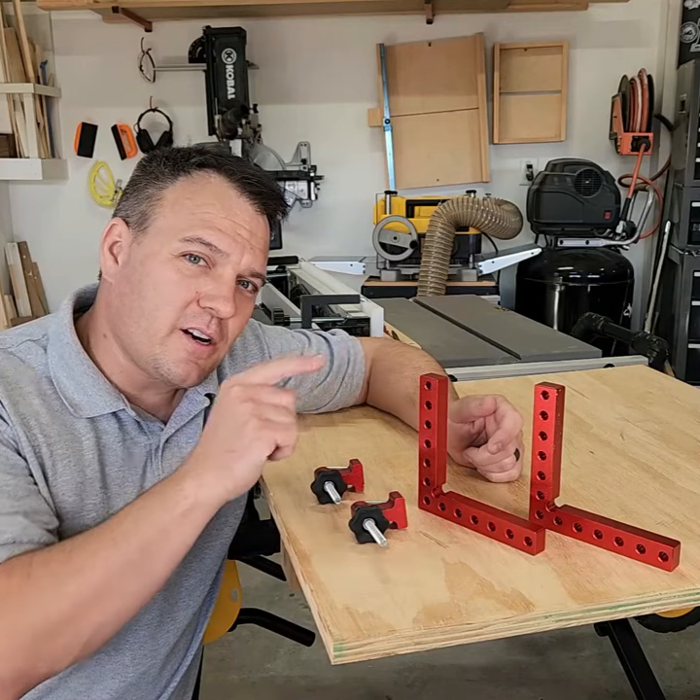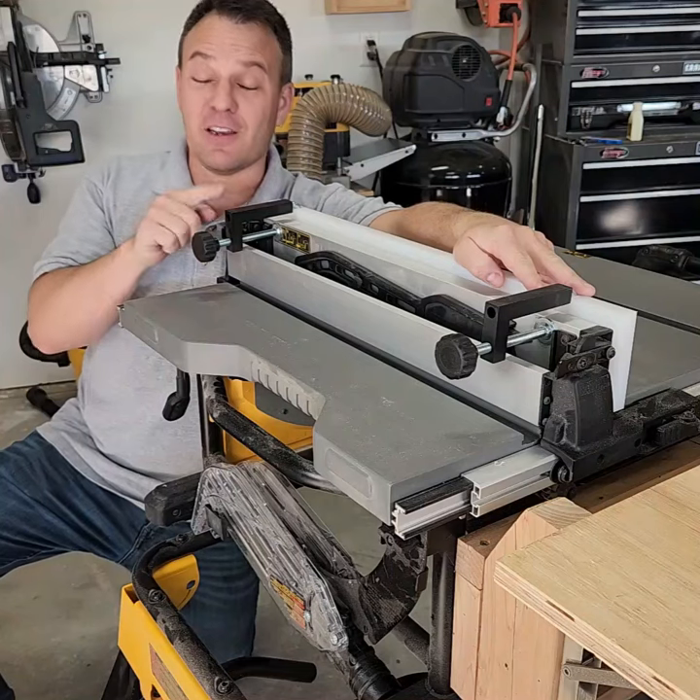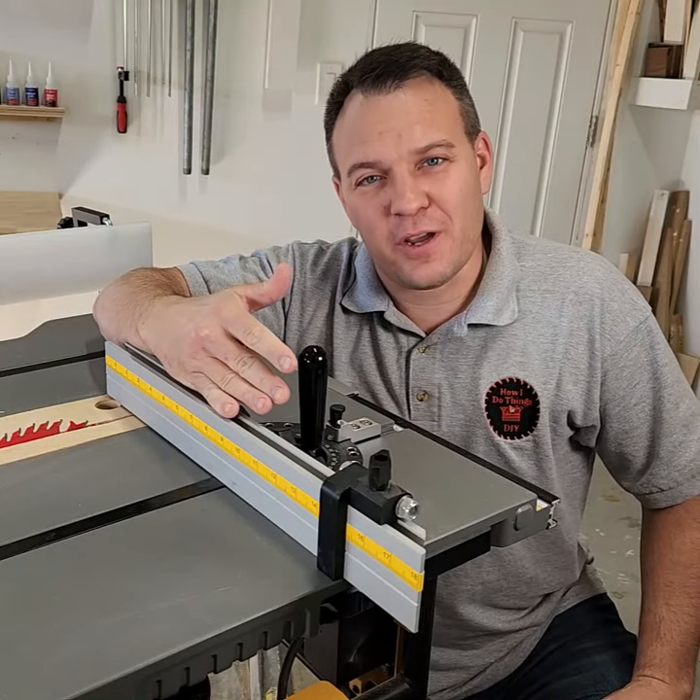Number 14, positioning squares with clamps. Number 15, Powertec T-track kit. Number 16, Powertec fence clamps. Number 17, Fulton miter gauge.